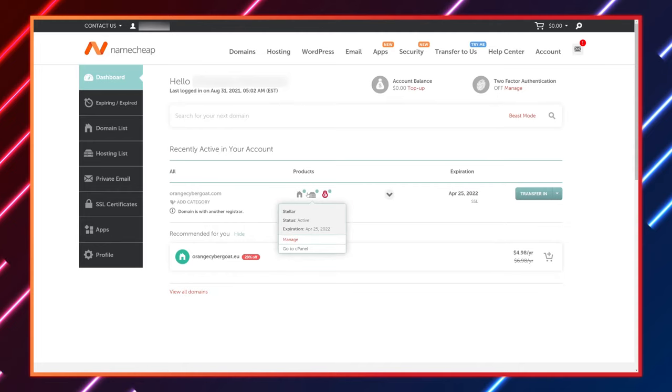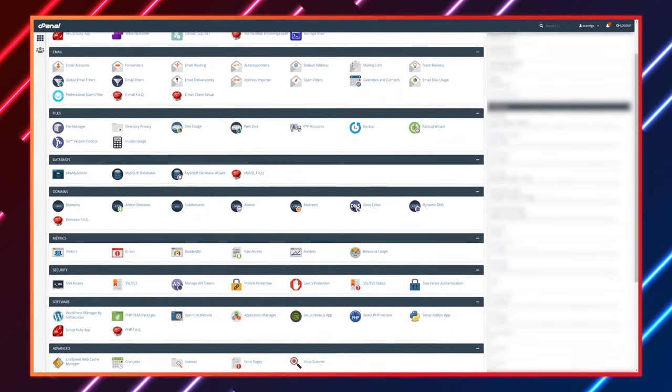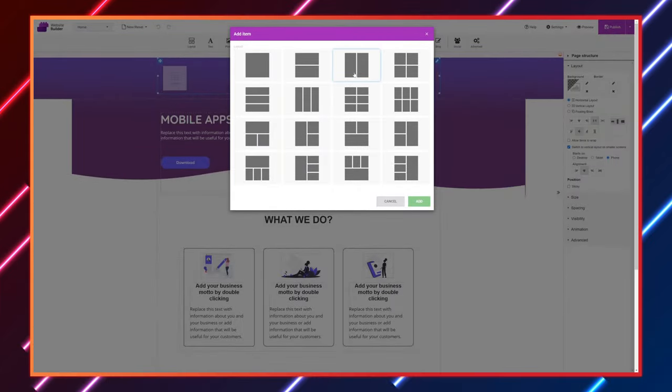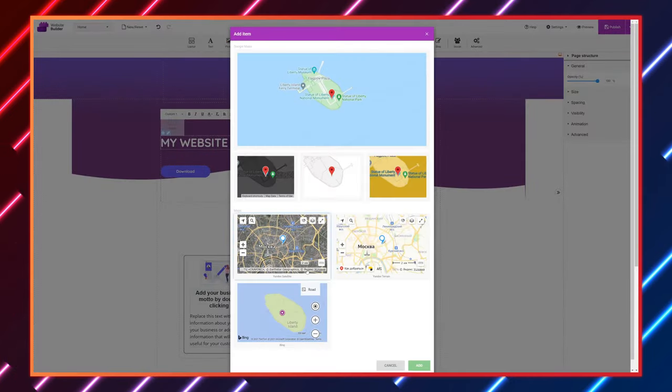I'm going to be honest — Namecheap's custom control panel works fine, but it won't win any prizes for UX design. For server control and more complex tasks, you use cPanel, which is old, bulky, and not that great looking. The custom dashboard itself is also a bit confusing. If you don't want to use WordPress, you can use the website builder tool. It has a good selection of templates and its drag-and-drop capabilities make it relatively easy to use — nothing to write home about, but it will work fine for beginners.